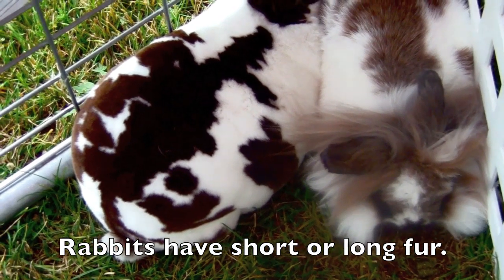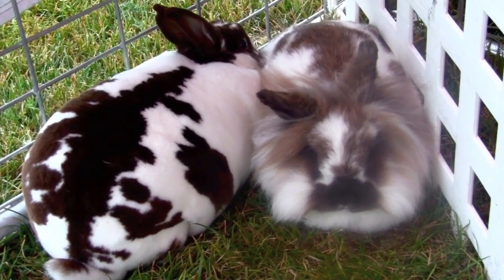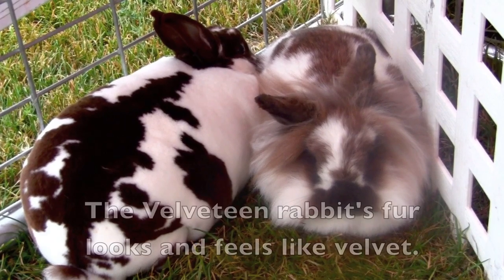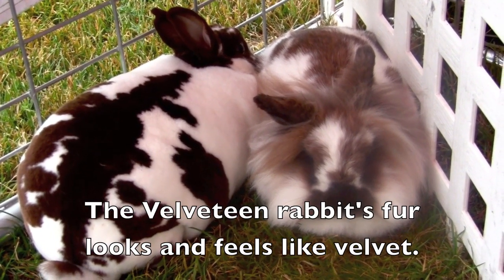Rabbits have short or long fur. Do you see the short fur velveteen rabbit? The velveteen rabbit's fur looks and feels like velvet.